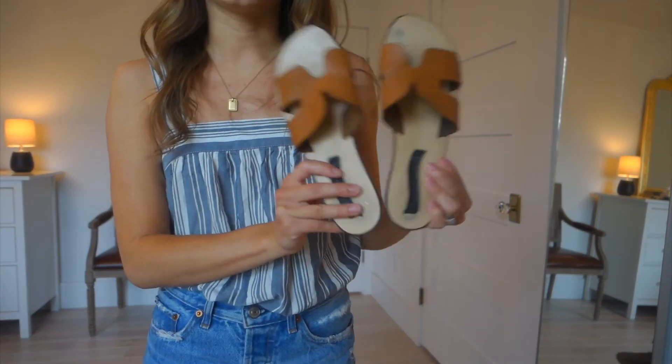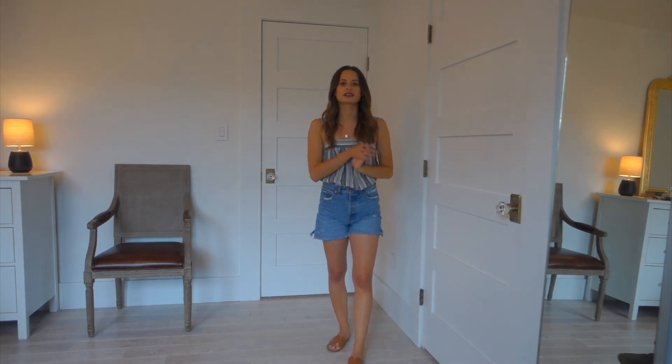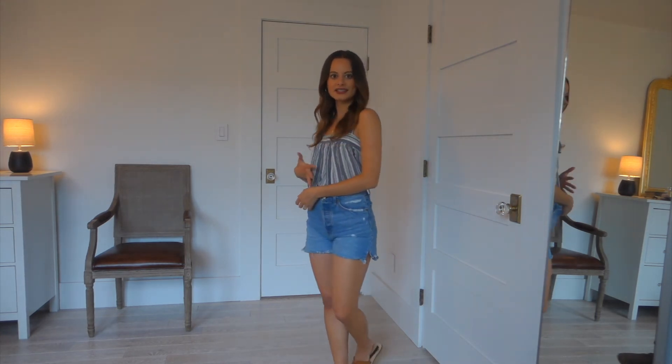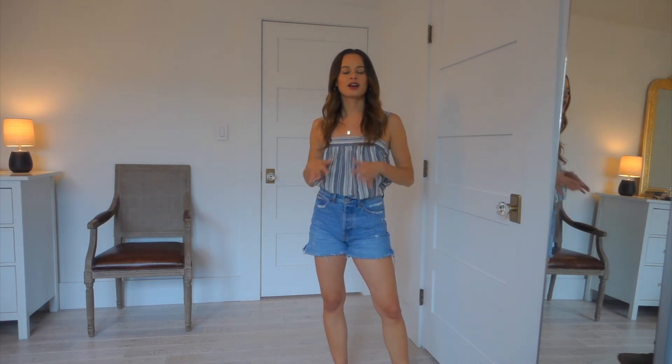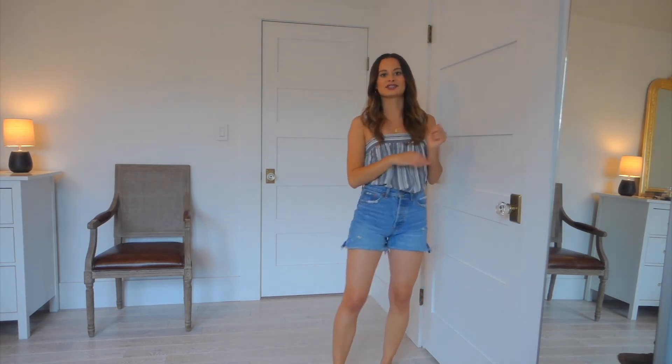I'm pairing it with my classic Steve Madden Greece sandals — I've worn these so much, the heel is totally coming apart! What I love about this outfit is instead of a simple plain tank, wearing a tank-style shirt like this with a pattern and interesting fit dresses it up a little. It pairs so well with denim shorts and leather sandals just look good with everything. I hope you guys enjoyed seeing how I style my denim shorts in the summer — a variety from super simple and casual to a little dressy. I'll try to link all the pieces below, and don't forget to like this video and subscribe to my channel!